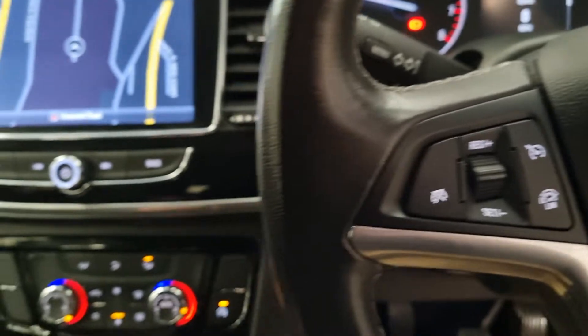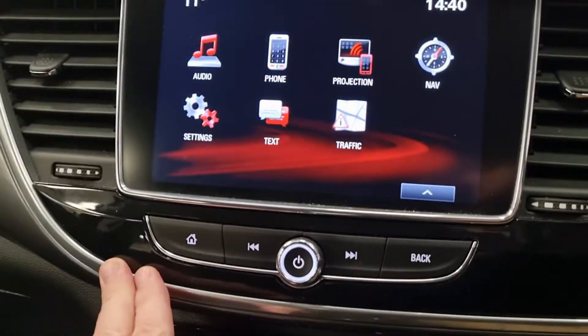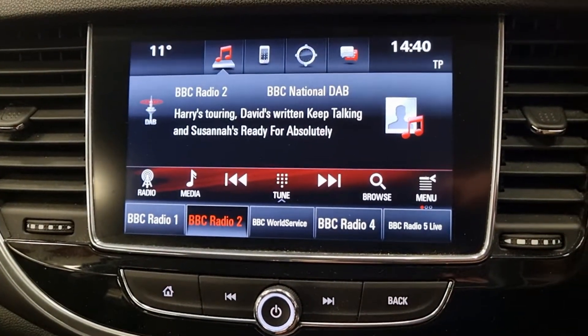Cruise. And there's your touch screen. DAB radio as well.